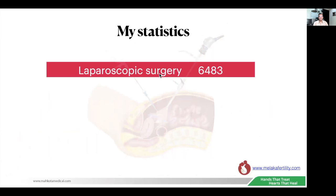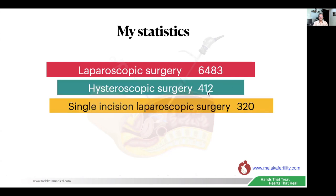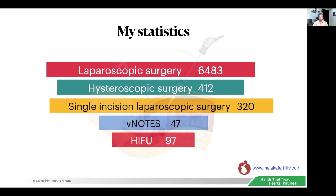In the last 28 years, I've performed 6,483 laparoscopic surgeries and about 400 hysteroscopic surgeries — not including diagnostic hysteroscopy, of which I perform about 3,000. Single incision laparoscopic surgery: 320. V-NOTES: 47 — I'm still developing this technique. And HIFU: 97 cases over the last five and a half months.